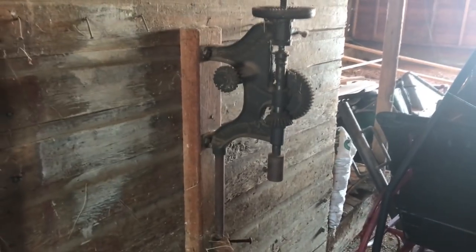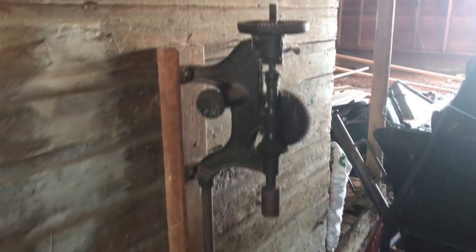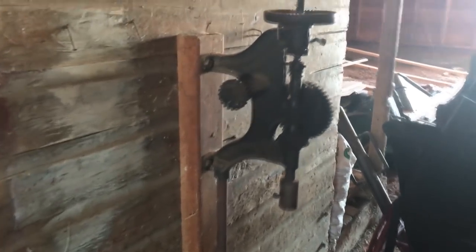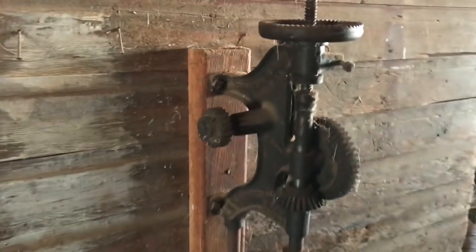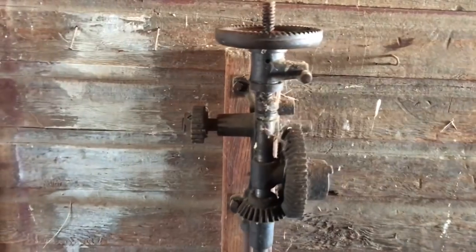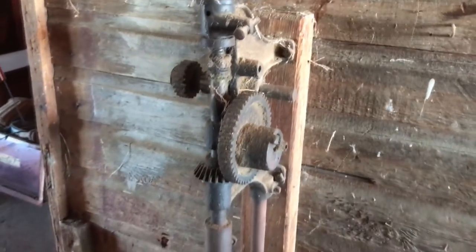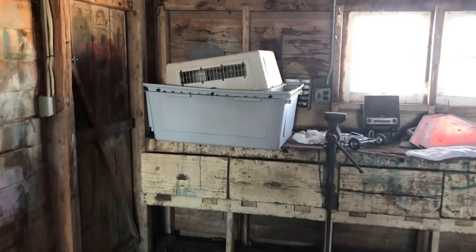This garage used to be the main shop on the ranch years ago and some of the remnants of that are still evident, like this old drill press still mounted to the wall — a hand-operated drill press — and even though it is missing a lot of parts, I still like it. I'm sure it saw a lot of work back in its day, along with this old vise mounted to the workbench, and it still works.